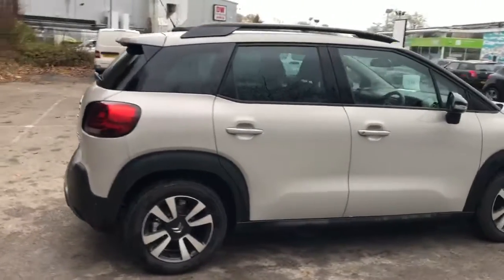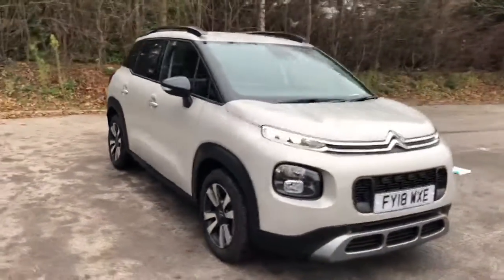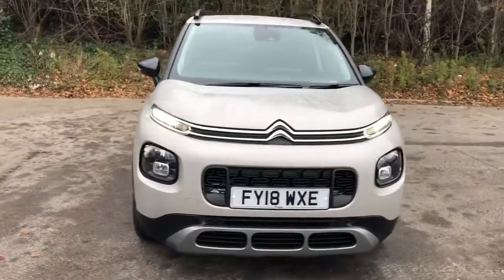And there we have the 2018 Citroen C3 Aircross. To arrange a viewing or book a test drive, please contact Pentagon Citroen at Lincoln Triton Road.